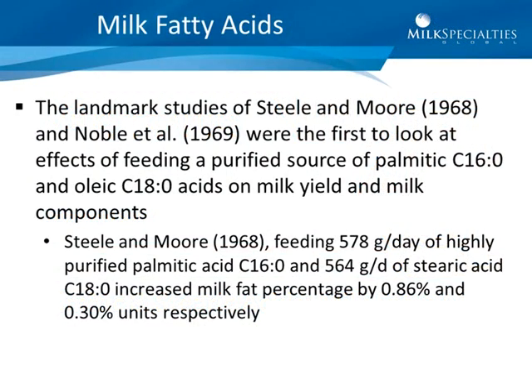The landmark studies of Steele, Moore, and Noble were the first to look at the effects of feeding purified sources of palmitic and stearic acid on milk yield and milk components. In their first study, they observed that the feeding of 578 grams per day of highly purified palmitic acid versus 564 grams a day of stearic acid increased milk fat percentage by 0.86 and by 0.30 units, respectively.